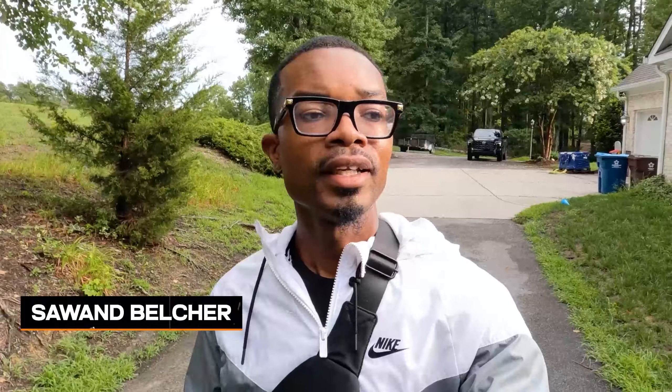What's up guys? It's your boy Siwan Belcher. This is me taking action. Today hang out with me — we're actually going to go to Home Depot and pick up a few things that I need for one of my flips.